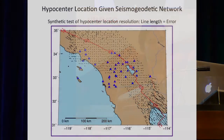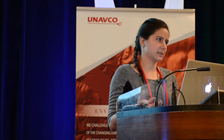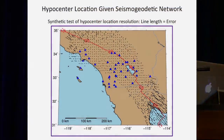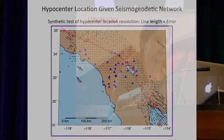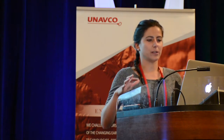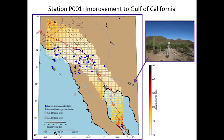Here's a synthetic test of hypocenter location resolution. For a grid of potential hypocenter locations, I've created synthetic P-wave arrival times, added error based on our typical P-wave pick errors, and then re-inverted for hypocenter. The line length corresponds to the error — short is good, long is bad. I've done this many times to get different error simulations. Light and yellow is good, dark and red is bad. You can see there are areas within the network where we can constrain the hypocenter very well, and areas like the Gulf of California where we can't do well at all.